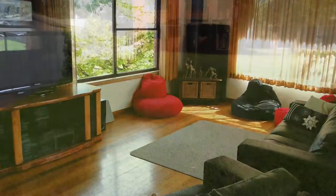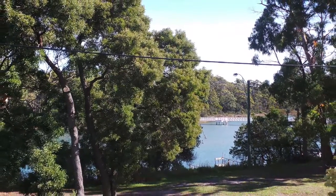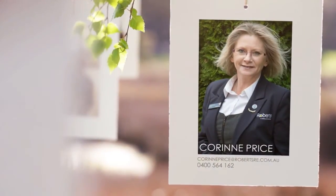With a generous level block, the rear garden is north-facing and provides plenty of space for a future garage. An inspection really is a must to appreciate this great property.